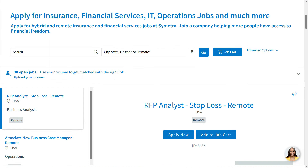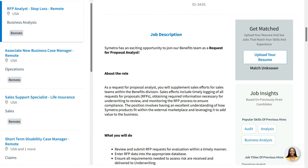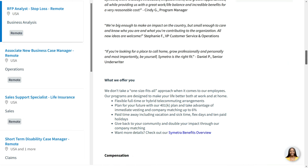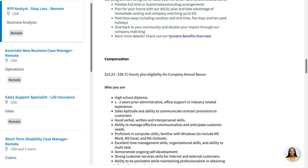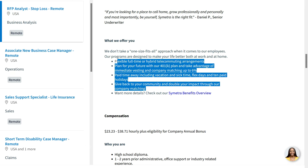That brings us to our second remote data entry job. This one comes to us from Symetra, and they have an opening for an RFP Analyst — Stop Loss. This is a full-time remote position you can do anywhere within the United States. They're also calling this a Request for Proposal Analyst. Scrolling down, they tell us they're going to pay between $23.23 and $38.71 per hour, plus eligibility for a company annual bonus, along with a typical suite of benefits.